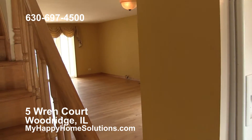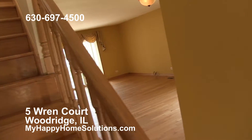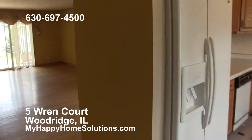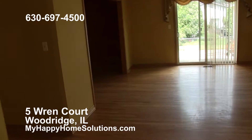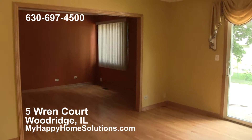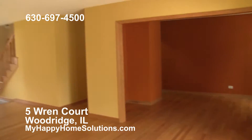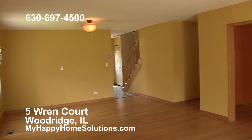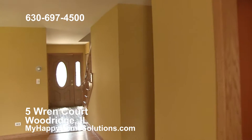Give me a call at 630-697-4500. You can find more information on our website at MyHappyHomeSolutions.com on this property or others we have available. We do a lot of rent to own and seller financing. We buy, sell, rehab, and manage properties. Give me a call.